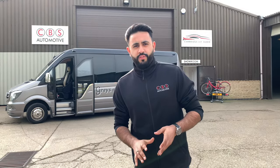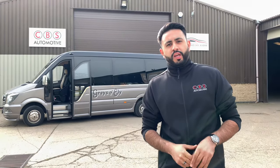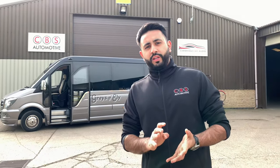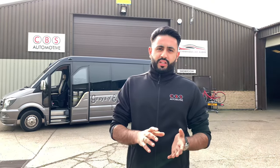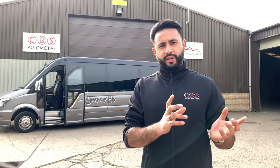Hello and welcome to CBS Automotive and Cambridge Car Audio. My name is Ardil and I'm really proud to introduce another one of our installation videos. What we're going to talk you through on this particular vehicle — as you can see it's a coach — is a radio installation that integrates into a couple of existing products already in the vehicle, like rear screens.